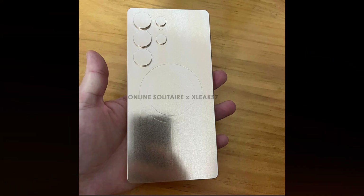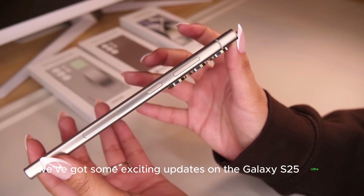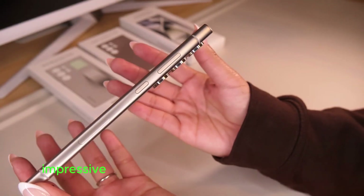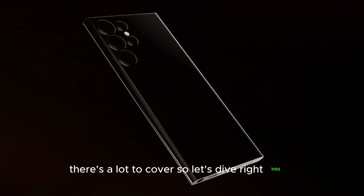Hey tech enthusiasts! We've got some exciting updates on the Galaxy S25 Ultra, including its price, impressive battery life improvements, and much more. There's a lot to cover, so let's dive right into it.